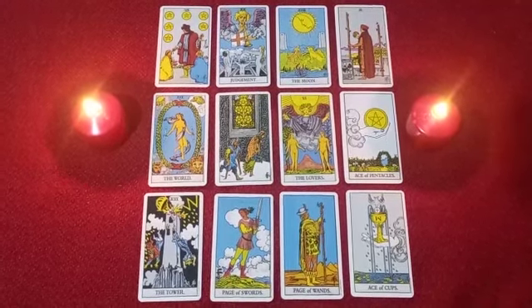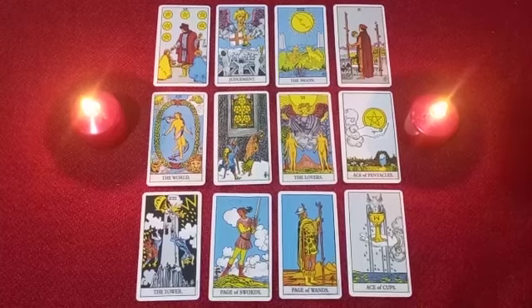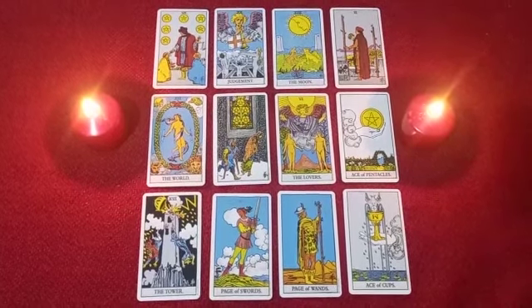Hello there, Sagittarius. Welcome to your reading. When I was shuffling out the cards for you, I got an image.